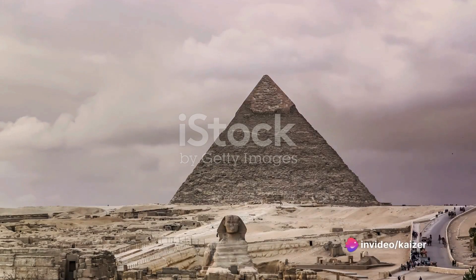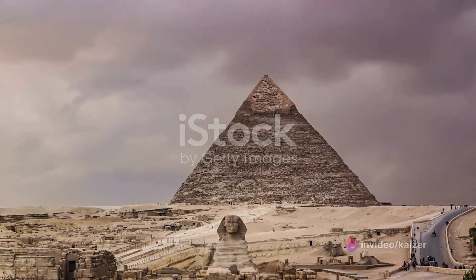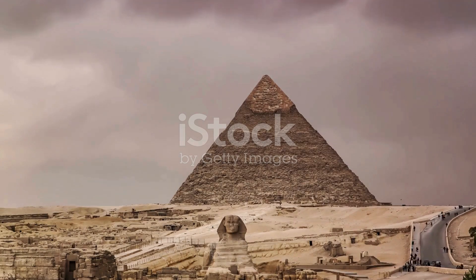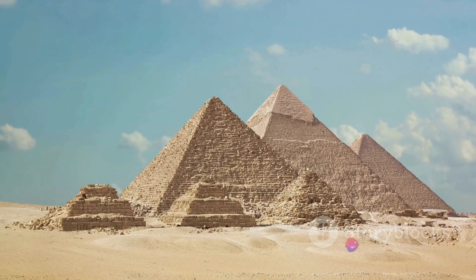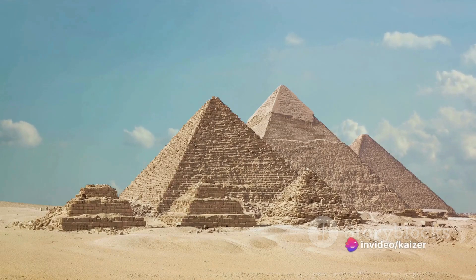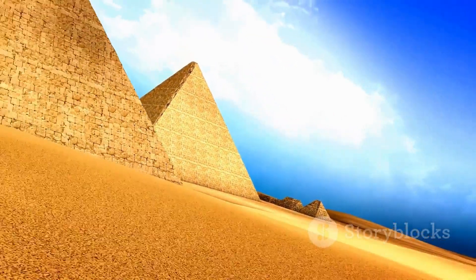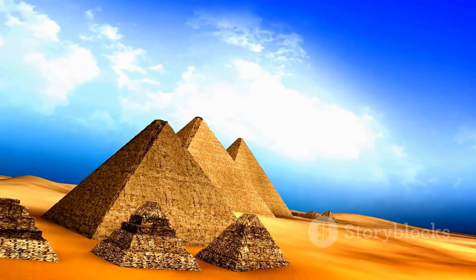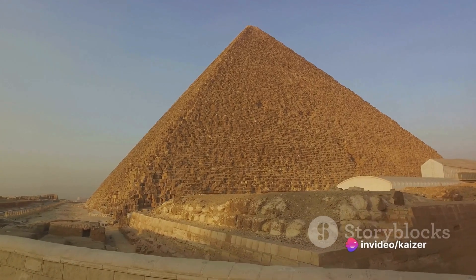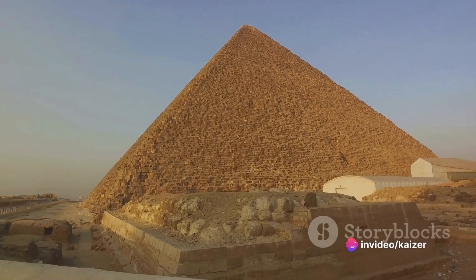The pyramid was built in ascending, stepped layers known as courses. Each course consisted of limestone blocks, quarried and transported from a location several miles away. The precision with which these blocks were cut and placed is truly remarkable, with the gaps between the blocks often being less than a millimetre. The pyramid's design also incorporated the use of internal and external ramps to transport the heavy blocks to the higher levels, an innovative solution that allowed the builders to overcome the challenge of building at such a grand scale.